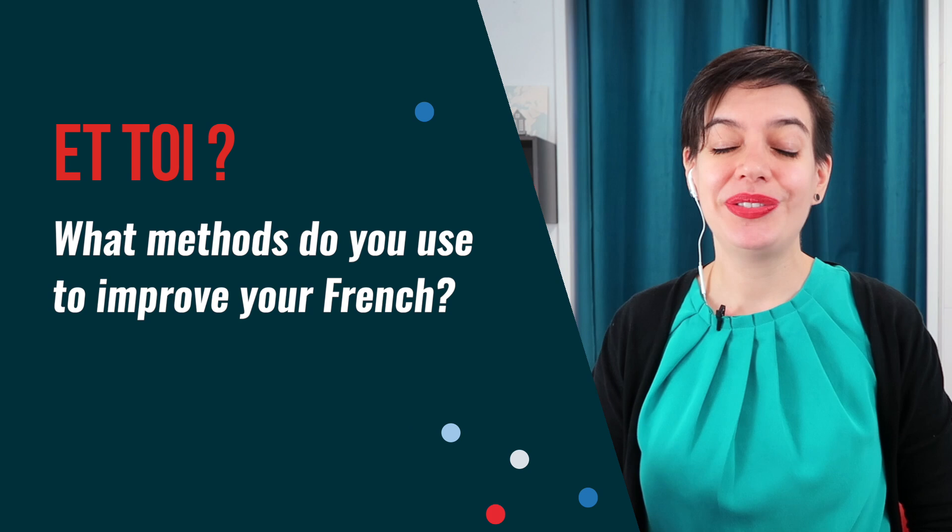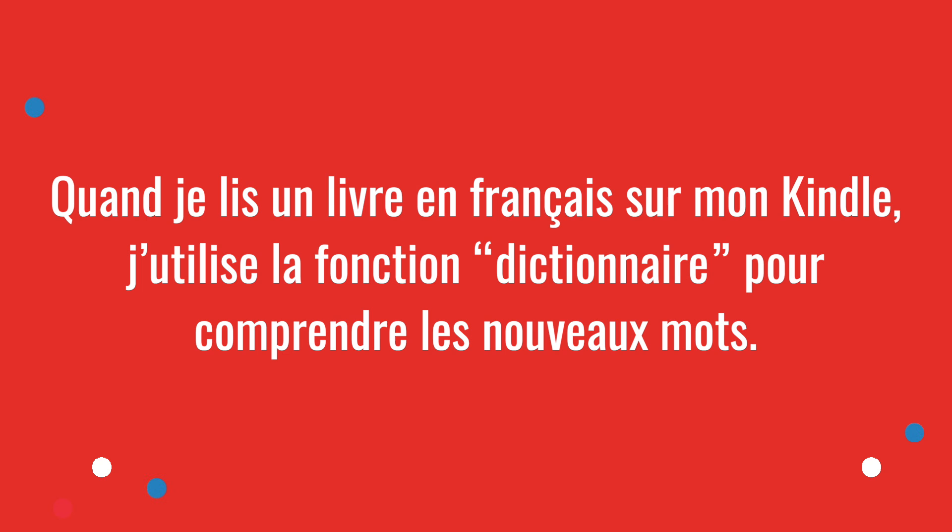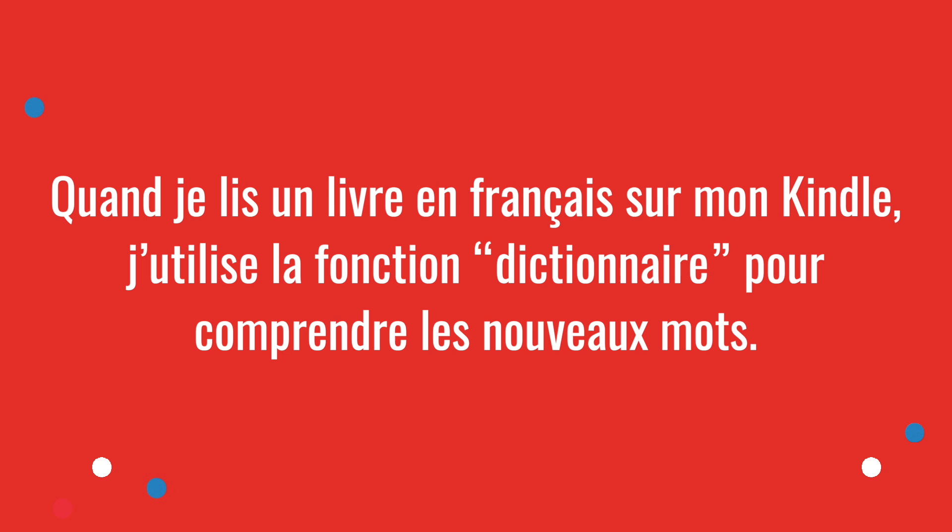That's it for today. I wanted to show you these books because you might want to improve your French category by category using an exercise book. If you want to learn French with me in these categories, check out French for Beginners for complete beginners, and Test Your Conjugation which takes you through conjugation step by step. Recommendations from students are always a fantastic way to find new methods. Tell me in the comments what methods you use to improve your French — it can be exercise books or other ones. For example, quand je lis un livre en français sur mon Kindle, j'utilise la fonction dictionnaire pour comprendre les nouveaux mots — when I'm reading a book in French on my Kindle, I use the dictionary function to understand the new words.